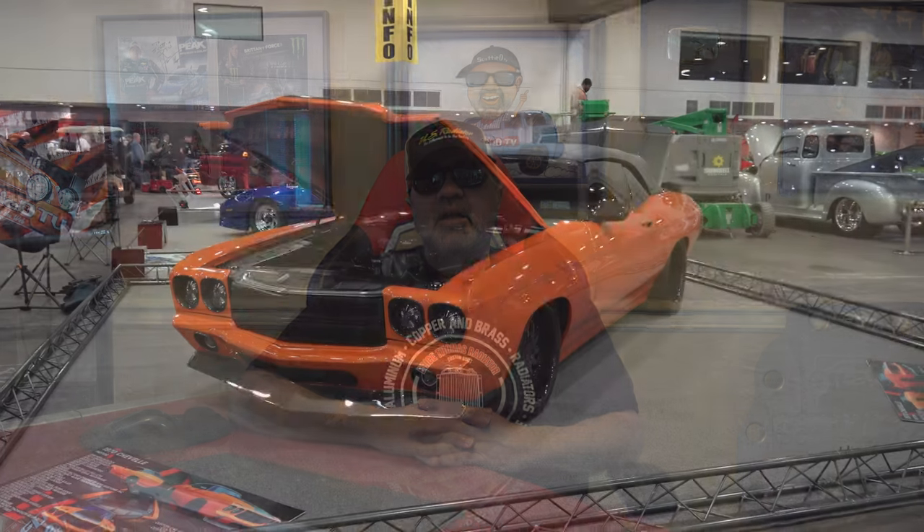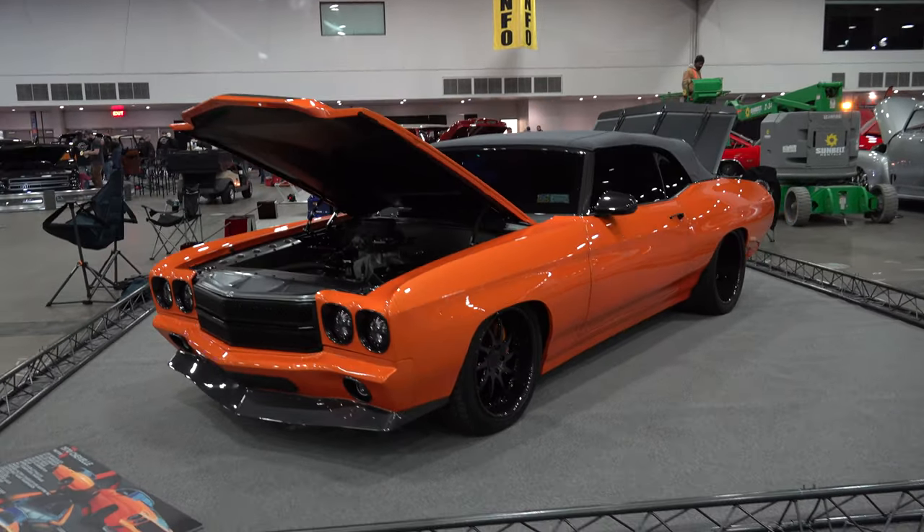Hey y'all, coming to you from the international headquarters of Scotty D TV — I was up at the 2023 Detroit Autorama and I came across a very cool 1970 Chevrolet Chevelle. I think y'all are gonna like it. Let me get the camera turned around and we'll take a quick look at it.